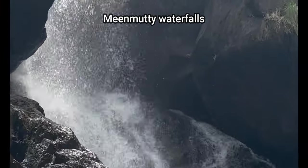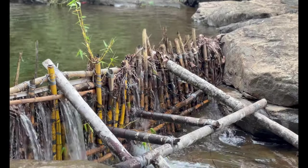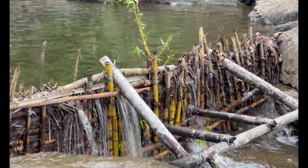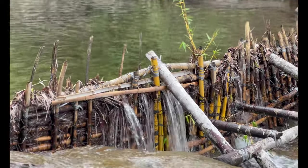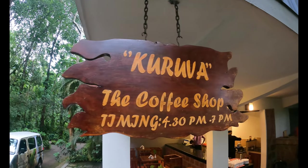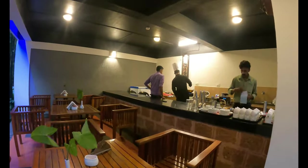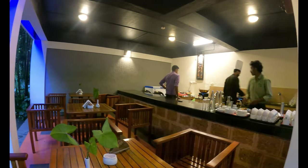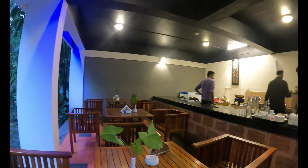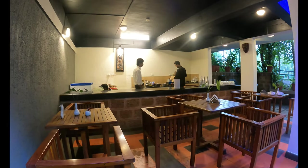If you want, you can check out my complete vlog on places to visit in Wayanad — I'll be giving the link in the description box. After exploring a few places around, we came back to the resort to have coffee in the Kurwa Coffee Shop, which is the dedicated coffee house in the resort, serving evening coffee with delicious snacks.